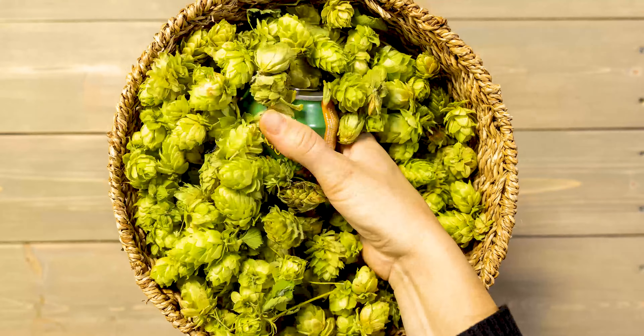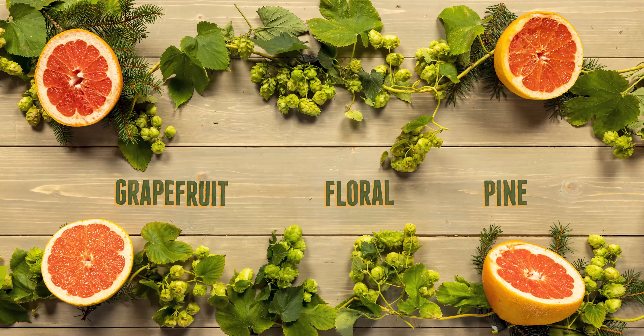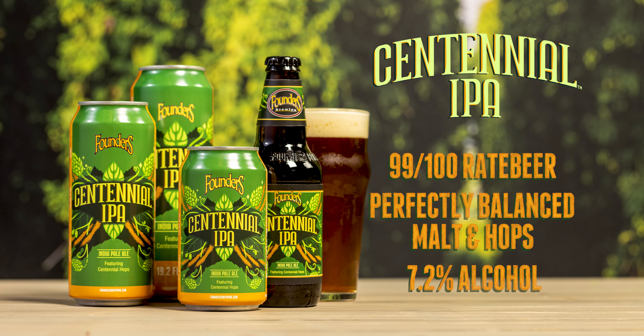The aggressive hop bill dominated by the Centennial hop evokes notes of grapefruit, floral, and pine. Pour Centennial into a glass and you'll see firsthand what a beautifully crafted IPA should look like. Thank you.